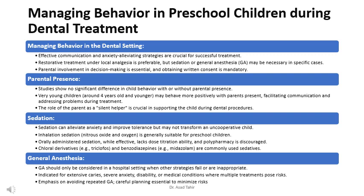Sedation can alleviate anxiety and improve tolerance, but may not transform an uncooperative child. Inhalation sedation — nitrous oxide and oxygen — is generally suitable for preschool children. Orally administered sedation, while effective, lacks dose titration ability, and polypharmacy is discouraged.